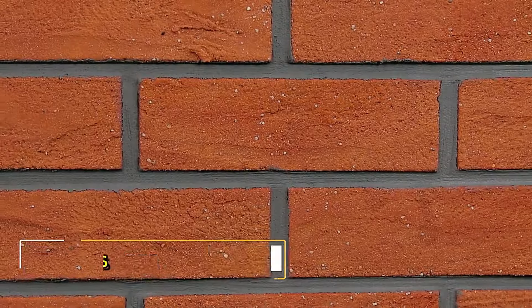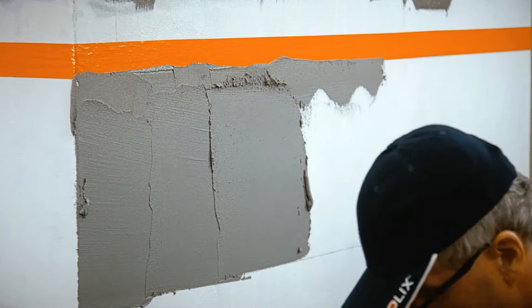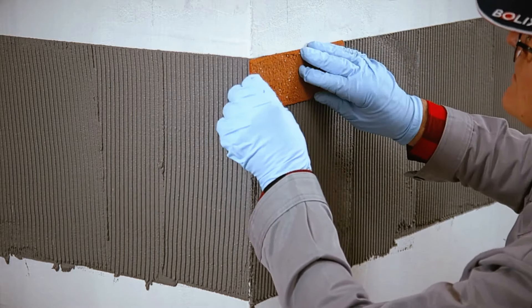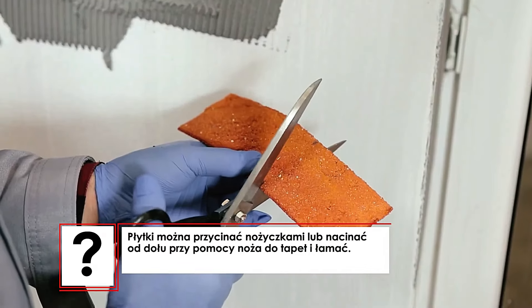Bolix BEQs presents an innovative solution to the challenges of traditional brick, especially in places like Germany where brick shortages are a problem. This elastic tile mimics the appearance of real brick and is designed to handle harsh weather conditions such as snow, rain, and hail.